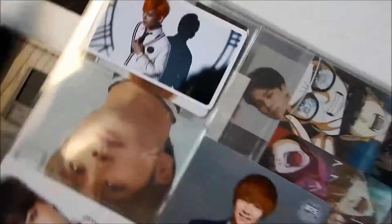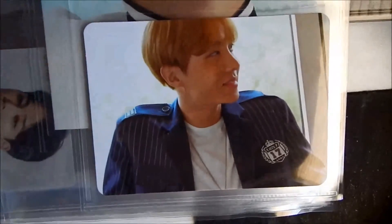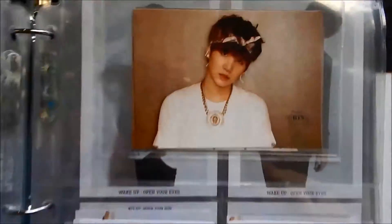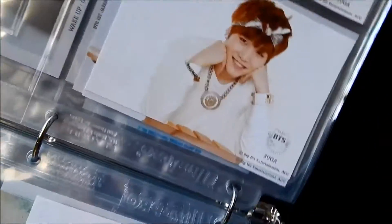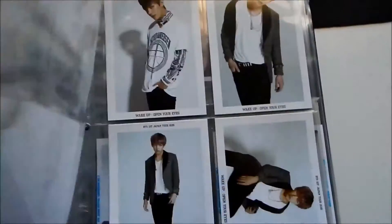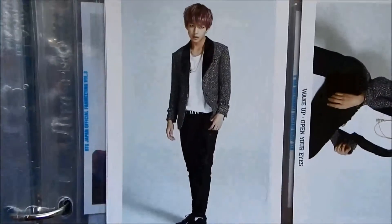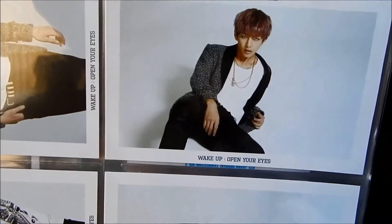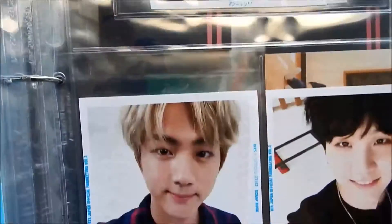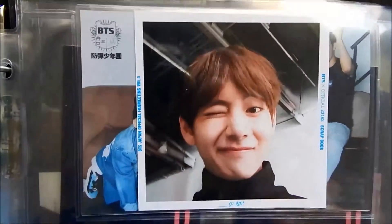Oh yeah, here's a photocard of the special edition of V, which I got for a pretty good deal to be quite honest. There's the showcase of Yoongi. I got this not really planning on getting it, but V looked really nice in it. So then I got their Japanese photo album photos — Suga looks so cute.